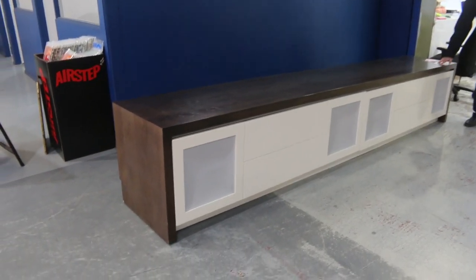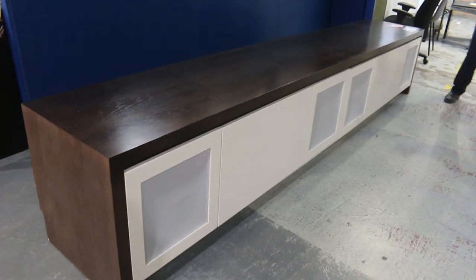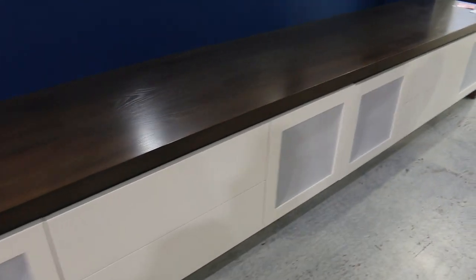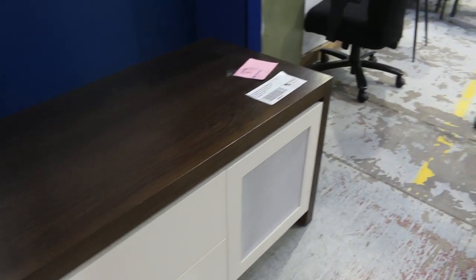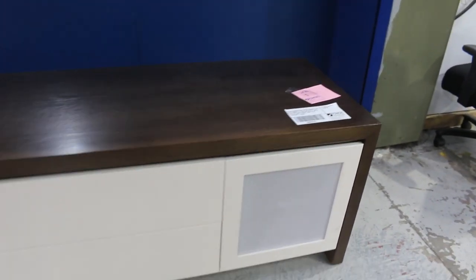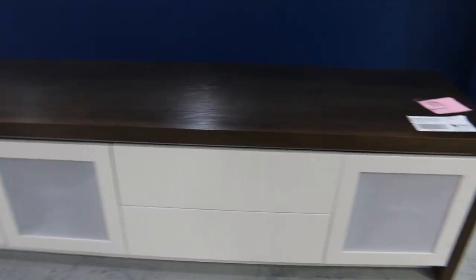Have a look at lot number one — absolutely beautiful. A three and a half metre entertainment unit, so about ten foot long, in a beautiful matte white two-pack finish at the front and stained timber at the top. Very heavy, folks — it'll be about a four to six person lift. But absolutely beautiful. Unreserved, highest bid on the day. Really nice buying there.